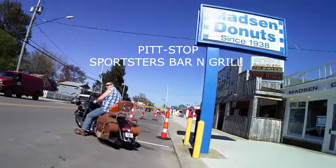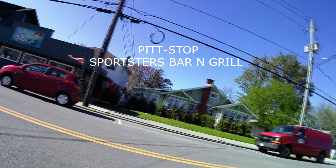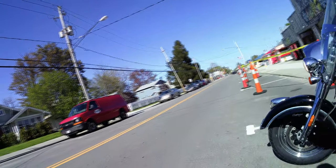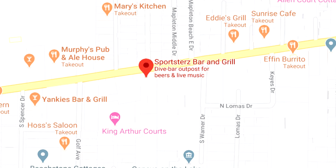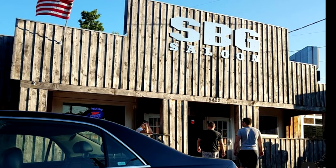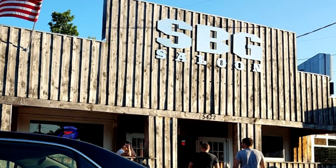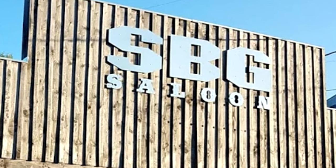We decided it was about time to make a quick pit stop so we could have a beverage and a bite to eat. We decided that the place to be was Sportster's Bar & Grill. If you have never stopped at Sportster's Bar & Grill in Geneva on the Lake, it's definitely a pit stop that you must make when you come up here.